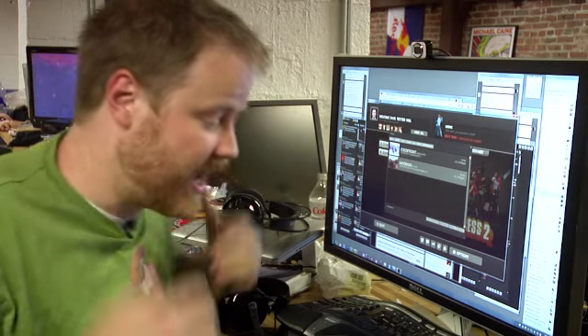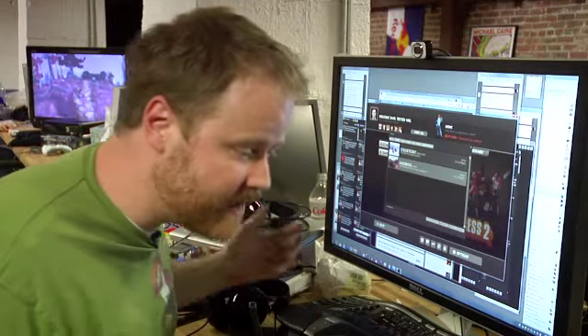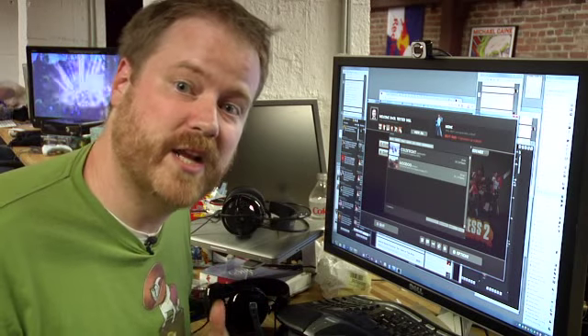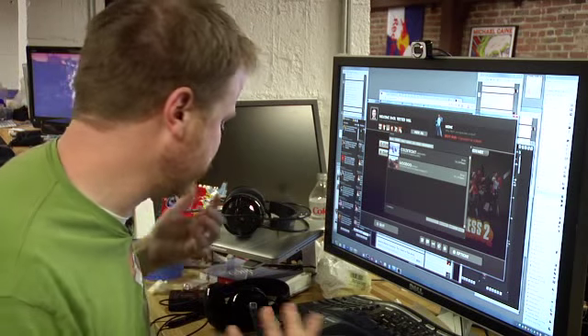Hey guys, it's Will from Tested. I am here today testing headphones. We have a blue million headphones — PC headsets, Xbox headsets, PS3 headsets, and surprisingly, some headsets that work on both Xbox, PC, and PS3. So let me walk you through what we have. We'll have a big feature coming up later this week or early next. Let's get started.